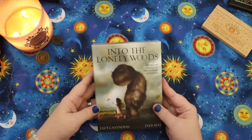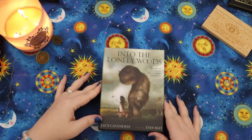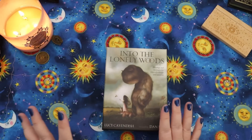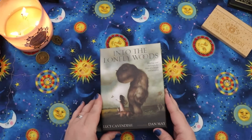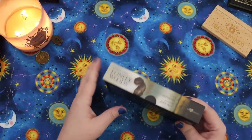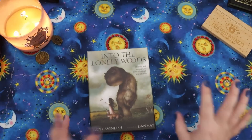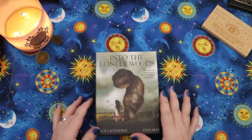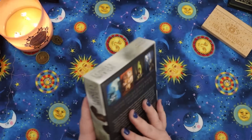This next one I purchased myself and I'm really, really excited to do some work with this. This is the Into the Lonely Woods deck by Lucy Cavendish, with artwork by Dan May. I have been agonizing since these two Oracle decks by Dan May came out around the same time — there's this one by Blue Angel and also the Gentle Creatures. I love the backs of the Gentle Creatures because they look like fur, but this is the one that really, really caught my attention. It says 'Blessings and messages for times of solitude and isolation.'